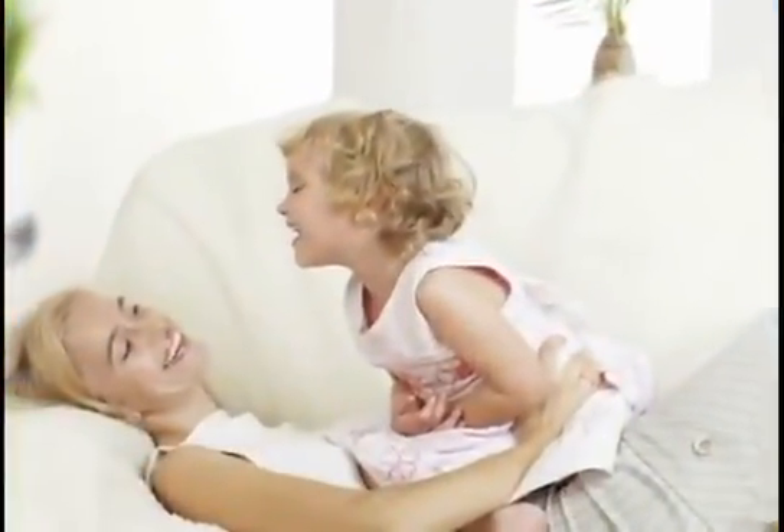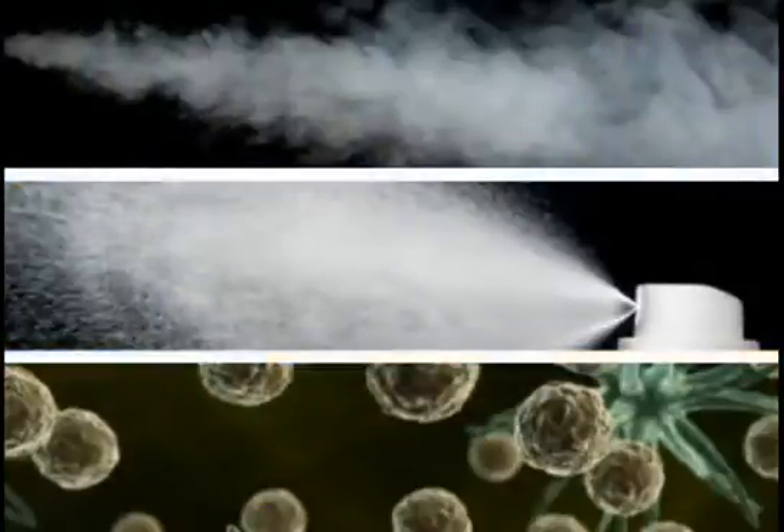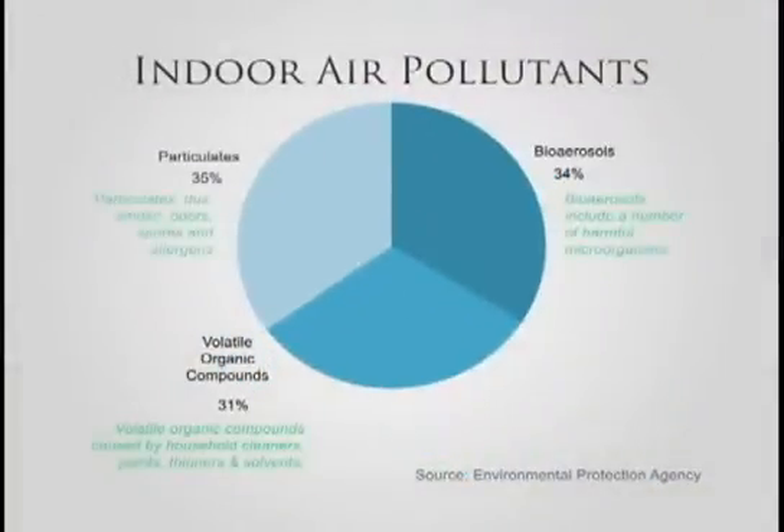Few things are as important to families as having a healthy and comfortable living environment. But today's tightly insulated houses trap dirty indoor air, constantly recirculating unseen indoor pollutants, odors, noxious fumes, creating particulates, bioaerosols, and allergens often found in dirty indoor air.